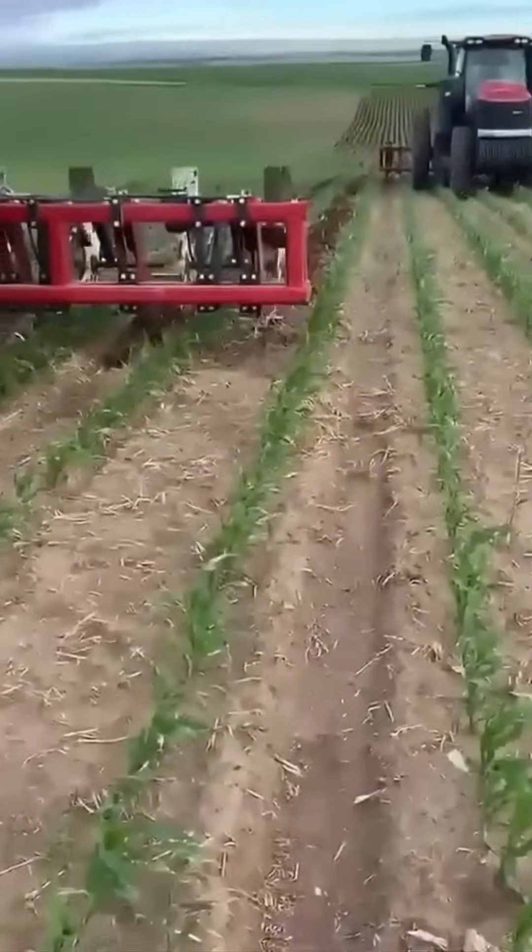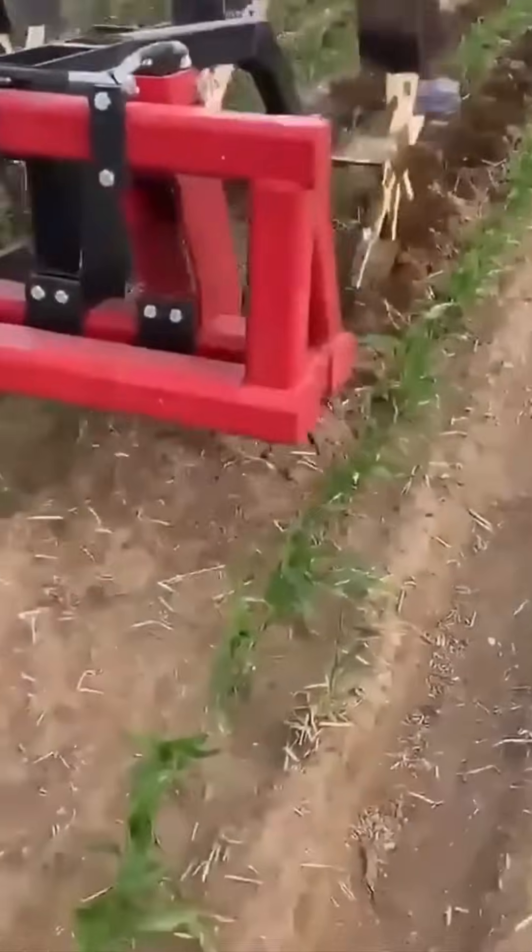Laying roof tiles with robotic arms — each tile fits perfectly, a dance of automation and design.